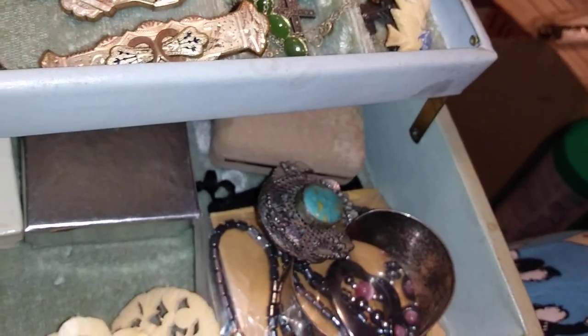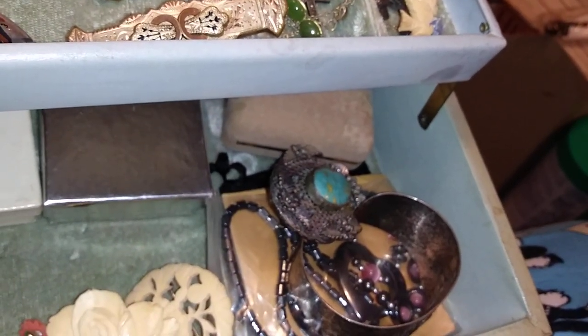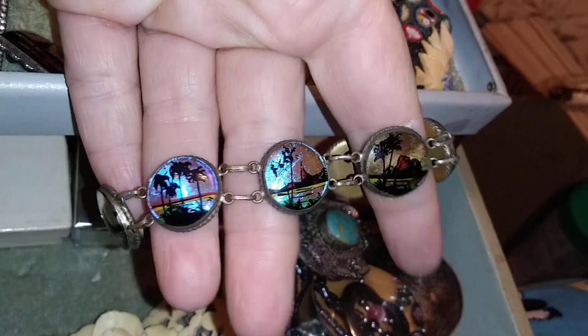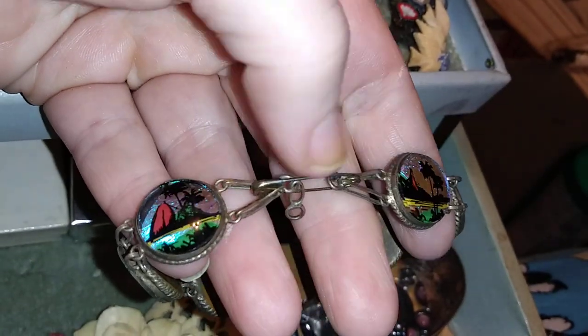A lot of this was what I inherited when my great aunt passed away, and I was told that I was to have all the jewelry boxes in the house. Well, it turns out I got hers and her mother's and the stuff left over from my grandfather.